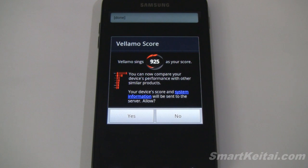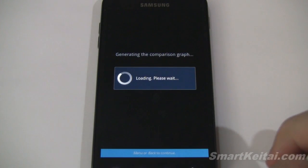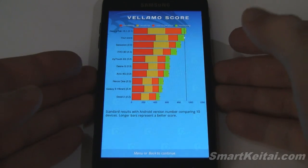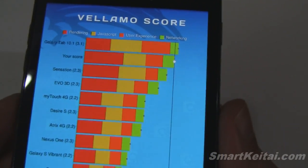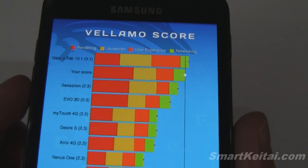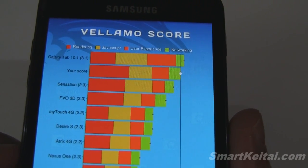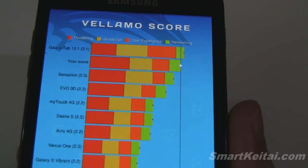Here's our final score: 925. I'll go ahead and submit that, and here is how it stacks up with other devices. We have the Galaxy Tab 10.1 at the top. Below our score we have the Sensation, Evo 3D, My Touch 4G, Desire S, Atrix 4G, Nexus 1, and Galaxy S Vibrant.